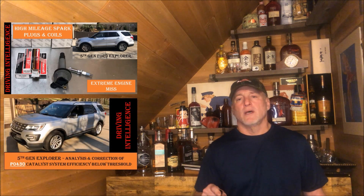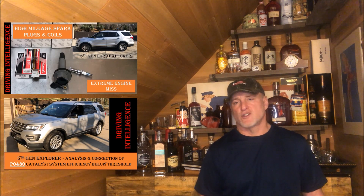Once we got that all straightened out, he went on his way, but unfortunately he started having another misfire on Bank 1 cylinder 2. We waited too long to get that replaced, and as I've just described, that caused damage to the Bank 1 catalytic converter, so we got a P0420.